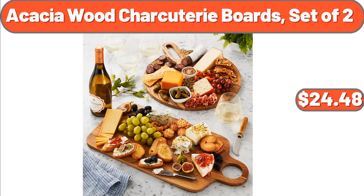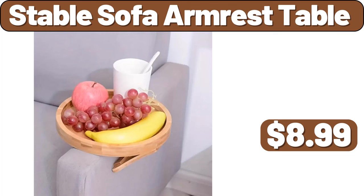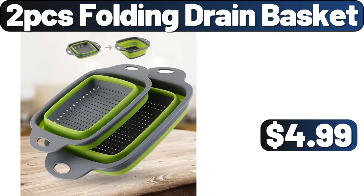Acacia Wood Charcuterie Boards Set of Two, $24.48. Kitchen Rug, $4.99. Stable Sofa Armrest Table, $8.99. 2 PCS Folding Drain Basket, $4.99.